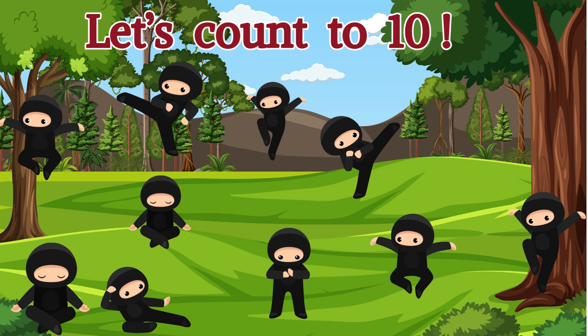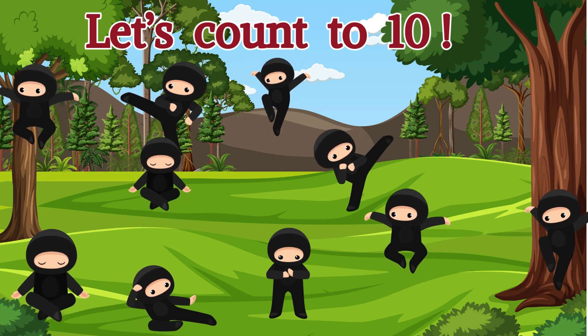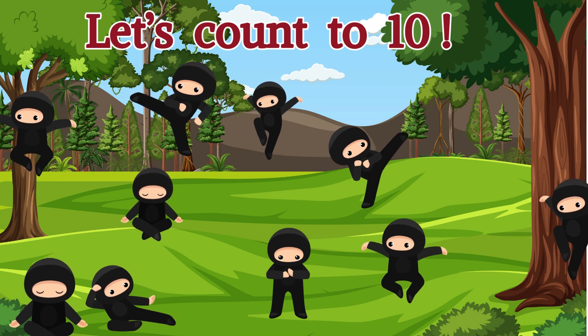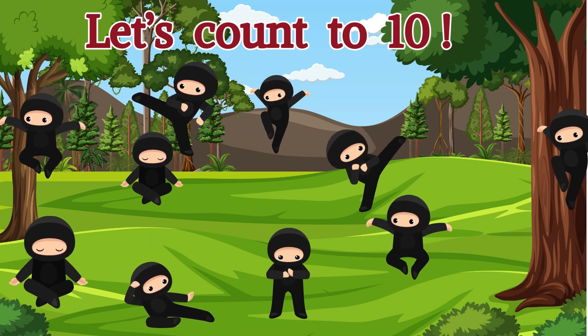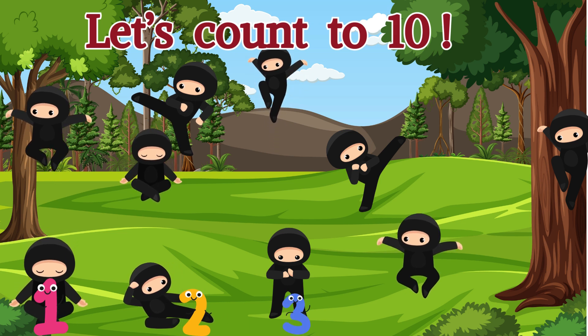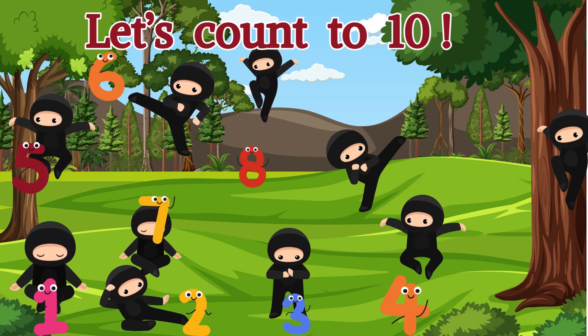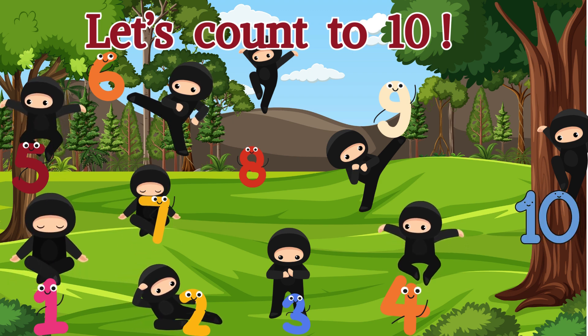Look at those ninjas! They are ready for the math adventure. I wonder how many are there? Let's count them and see. Are you ready? 1, 2, 3, 4, 5, 6, 7, 8, 9, 10. Great job, kiddo!